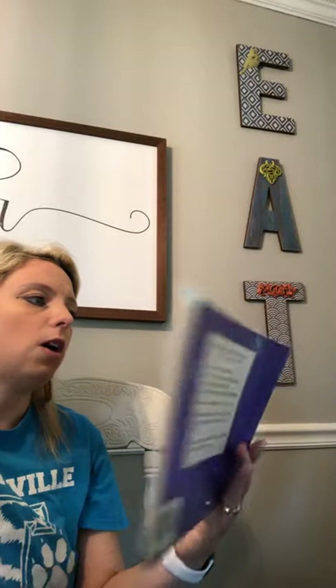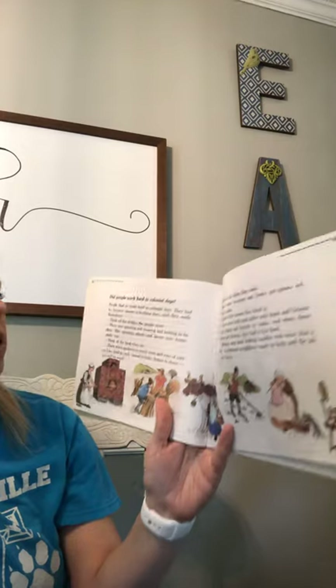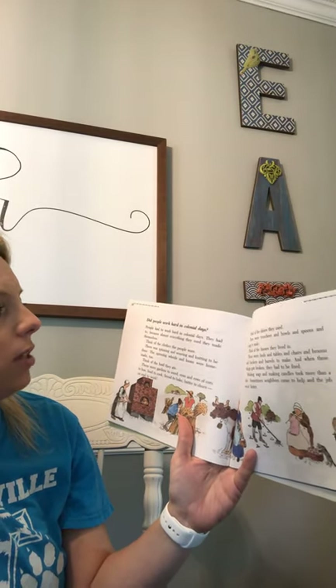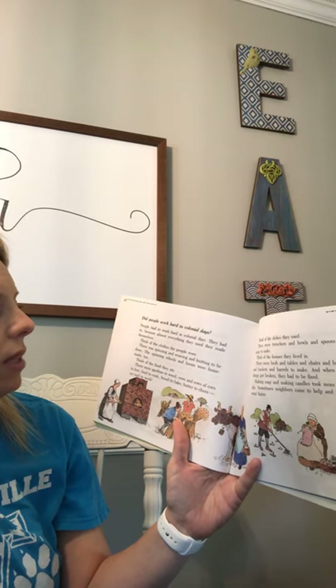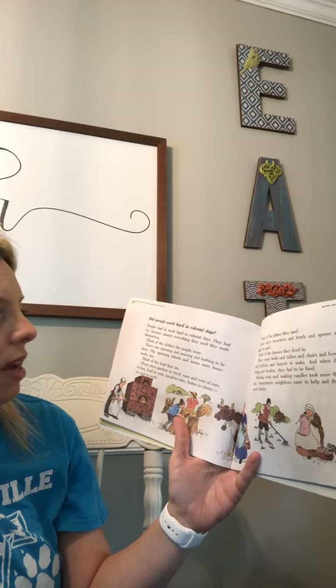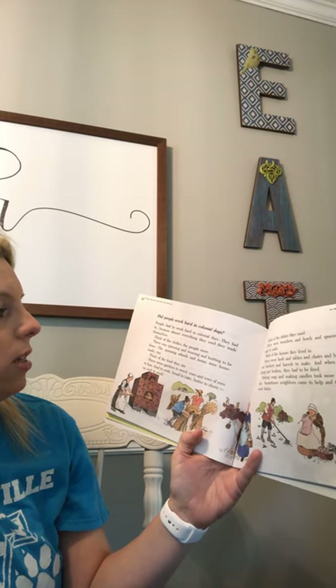Did people work hard in colonial days? People had to work hard because almost everything they used, they made themselves. Think of the clothes the people wore — there was spinning and weaving and knitting to be done. The spinning wheels and looms were homemade too.